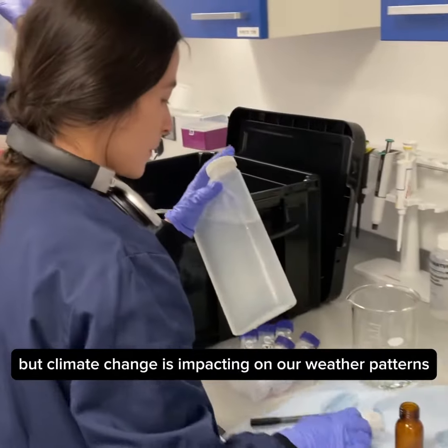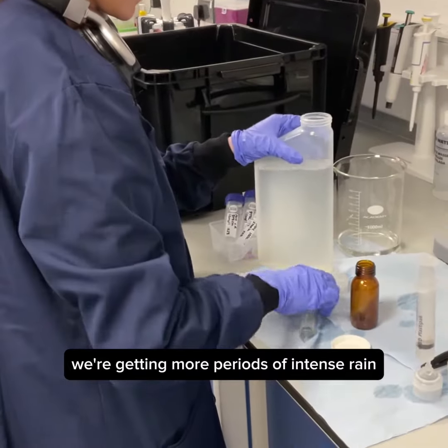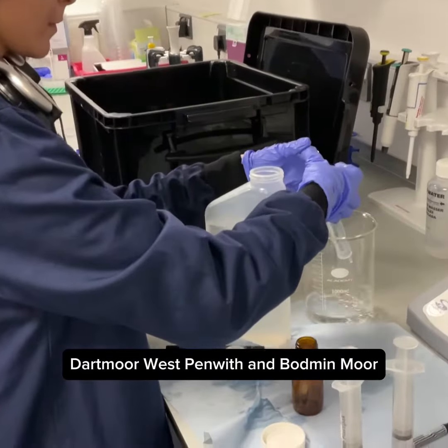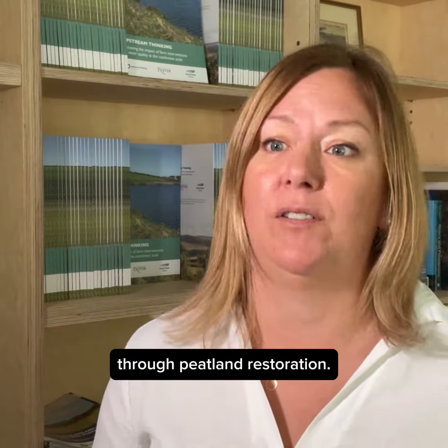The Southwest is traditionally warmer, wetter and windier than the rest of the country, but climate change is impacting on our weather patterns. We're finding that we're getting more periods of intense rain in the winter and more periods of drought in the summer. For the uplands like Exmoor, Dartmoor, West Penwith and Bodmin Moor, it means we have to work harder to keep more water in the uplands through peatland restoration.